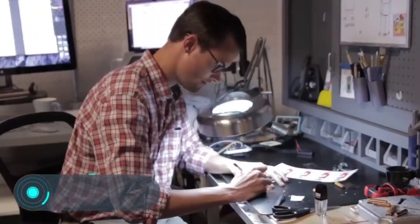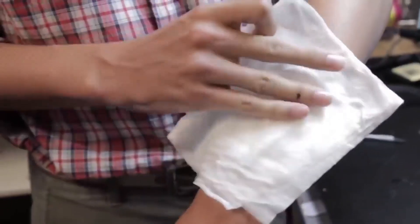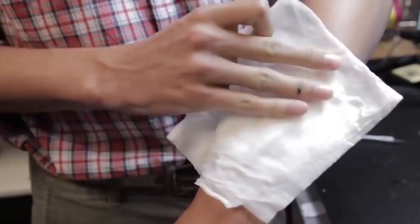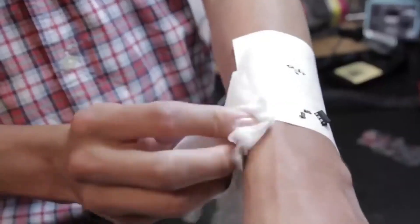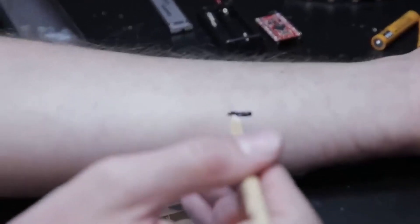Tech Tats. A few years ago, specialists from the Chaotic Moon Studio showed an invention that can significantly change people's lives. The project, known as Tech Tats, is a series of special tattoos that can prevent people from having to undergo medical checkups. The Tech Tats developers suggest tattooing the body once a year — the built-in sensors will collect all medical information about the body and send it to the doctors.